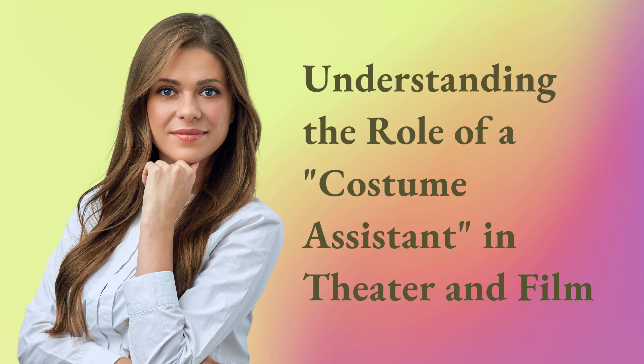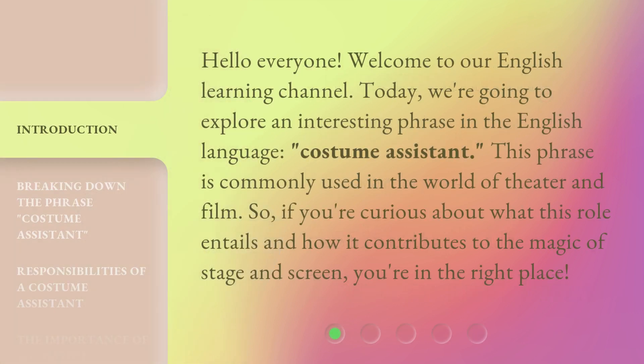Hello everyone, welcome to our English Learning Channel. Today, we're going to explore an interesting phrase in the English language: costume assistant. This phrase is commonly used in the world of theater and film. If you're curious about what this role entails and how it contributes to the magic of stage and screen, you're in the right place.